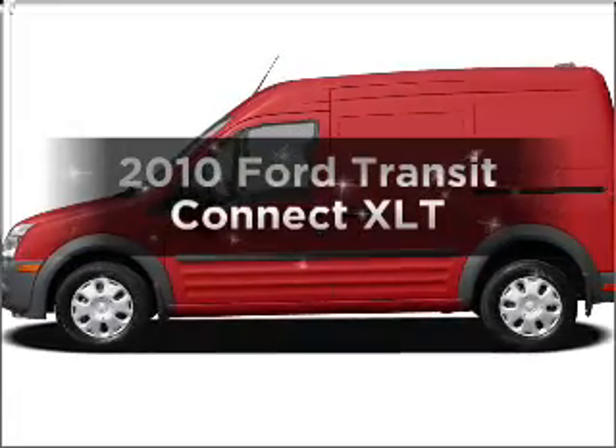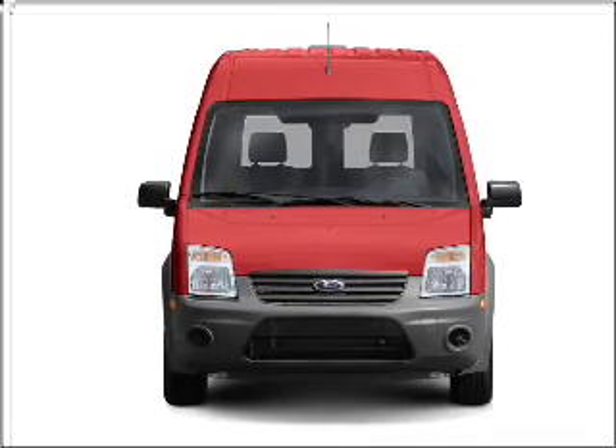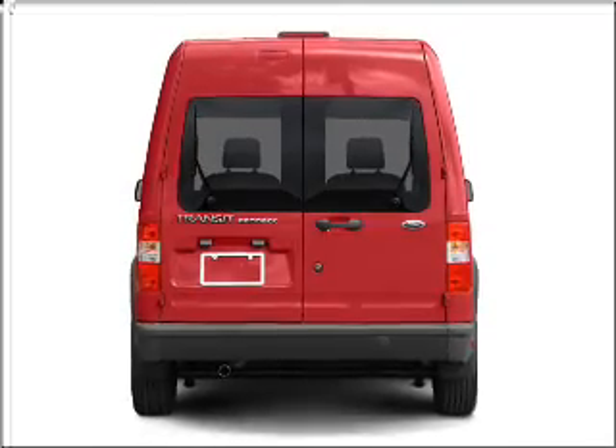Presenting the 2010 Ford Transit Connect. Travel the roads in style and comfort in this great vehicle. With an efficient four-cylinder engine that responds smoothly to its automatic transmission, the anti-lock braking system will keep you safe on the road.